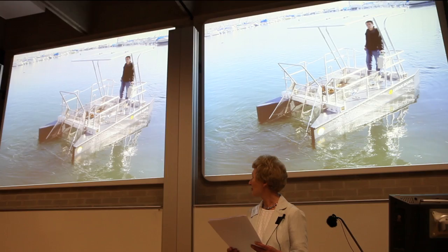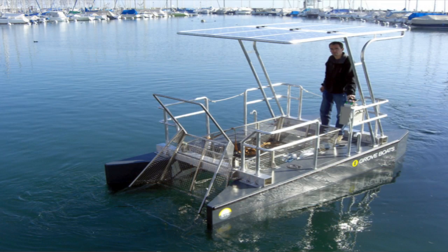And how about this for a clean cleaning boat? It's the Solar Sea Cleaner, designed to collect floating waste in harbours and bathing areas using a basket between its two hulls. Its solar panels provide 600 watts to power its two electric motors. The boat was built by Swiss company Grove Boats, which takes its name from the fuel cell pioneer Sir William Grove.